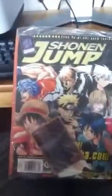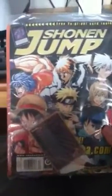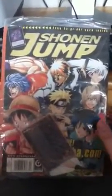Hey YouTube, Burning Phoenix here with somewhat of a Yu-Gi-Oh! opening. I just got my Shonen Jump in the mail. This is my first issue from a one-year subscription. Let's just get into this because I'm excited.